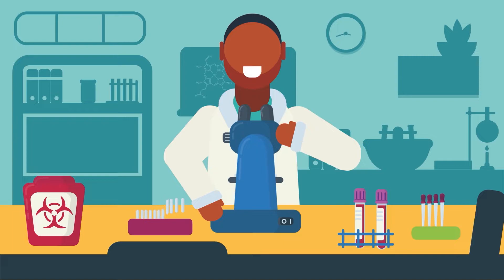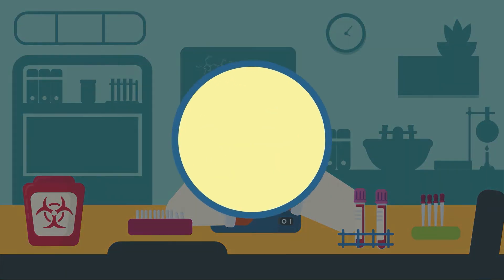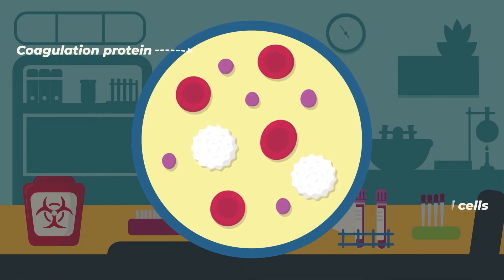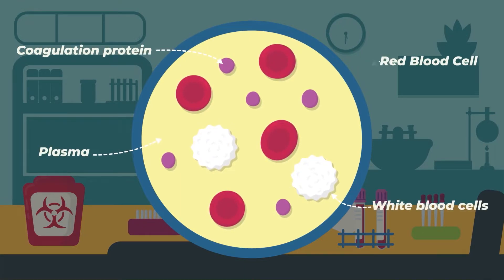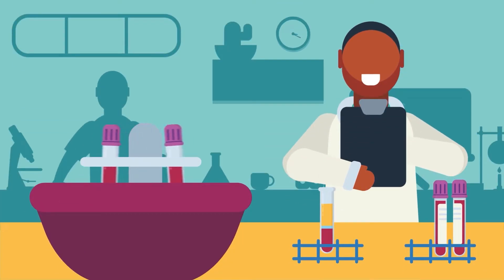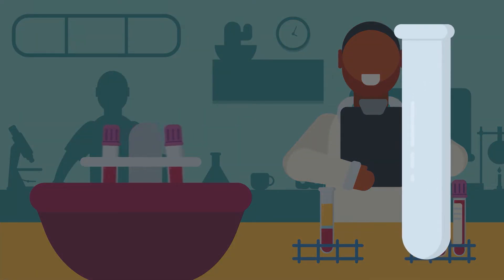Remember, red blood cells make up a big part of blood, but there are other components as well, such as coagulation proteins, white blood cells, plasma, and many other things. The next test, the hematocrit test, measures the amount of red blood cells as a percentage of total blood.